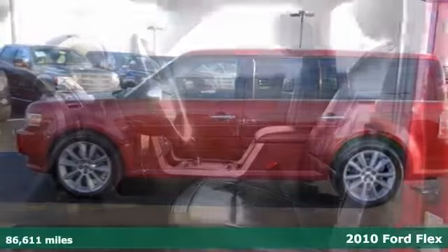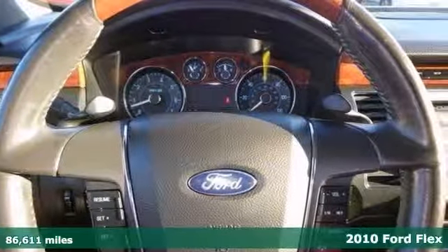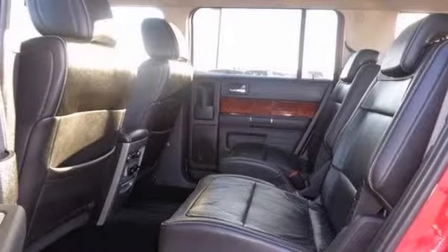We think you'll like this 2010 Ford Flex. It features all-wheel drive, a moonroof, and woodgrain interior trim. It also has Bluetooth wireless, heated leather seats, and a navigation system.